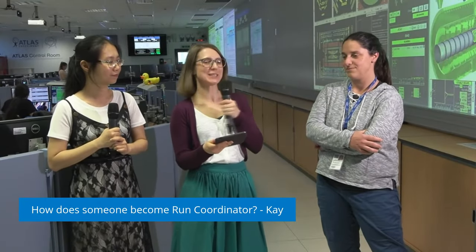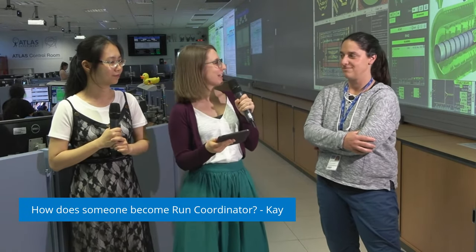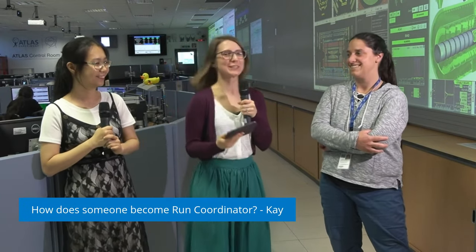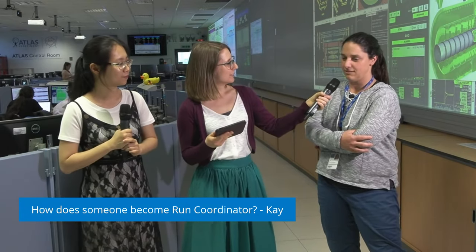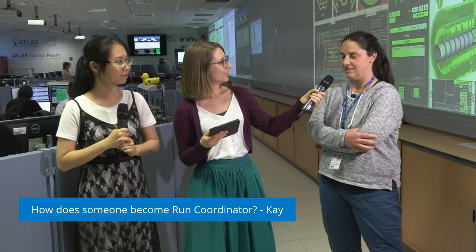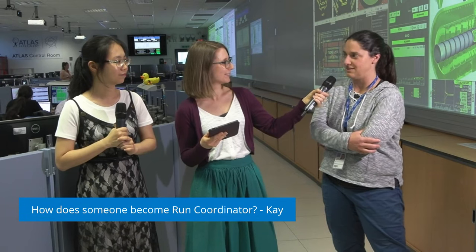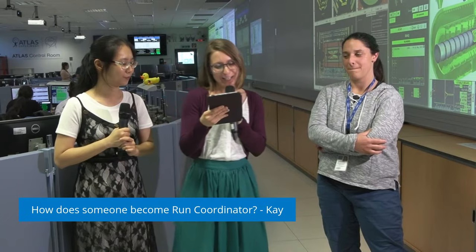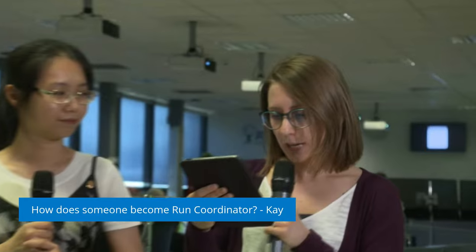ATLAS is a huge collaboration and for a position like run coordinator we actually have real votes. Sylvia was the most successful candidate and was voted as run coordinator. The position starts with one year as deputy and then one year as coordinator. So now there is Katherine who is my deputy. Last year I learned from Jörg who was the actual run coordinator, and this year I am in charge. Our next question is from David: after the discovery of the Higgs, what is the main focus now at ATLAS?